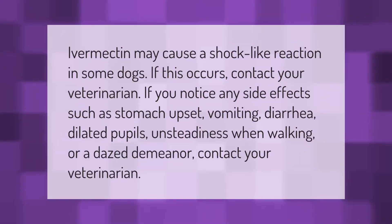Ivermectin may cause a shock-like reaction in some dogs. If this occurs, contact your veterinarian. If you notice any side effects such as stomach upset, vomiting, diarrhea, dilated pupils, unsteadiness when walking, or a dazed demeanor, contact your veterinarian.